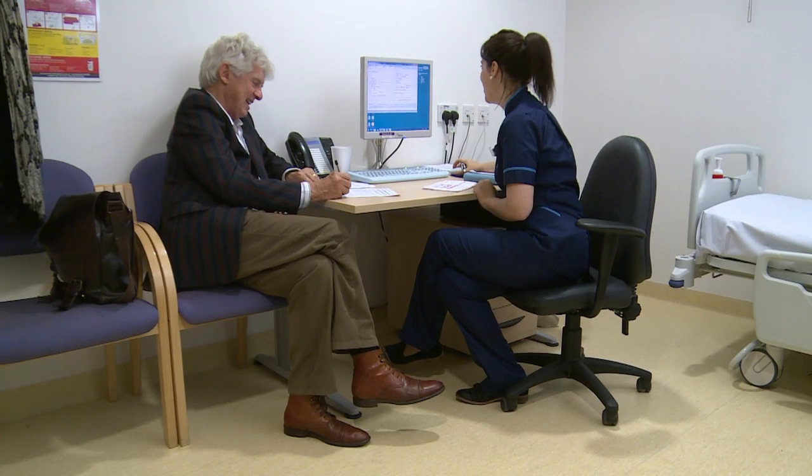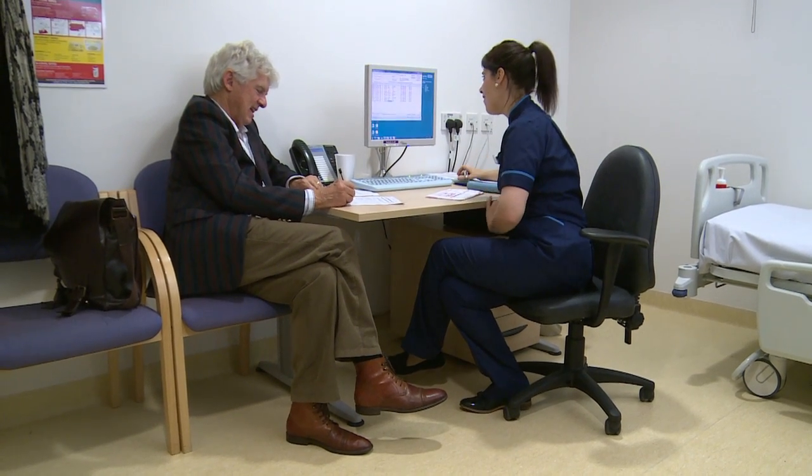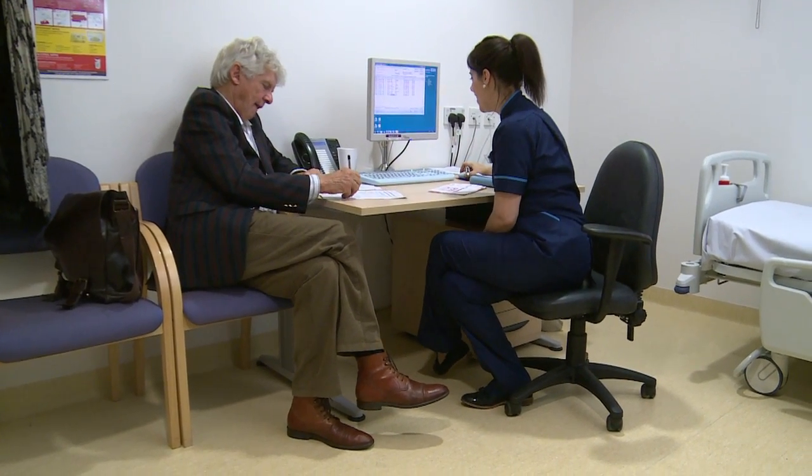My grandmother, who I was very close to, actually had breast cancer. It was picked up quite late, so the disease had already progressed. And I remember thinking: I want to help people like that.